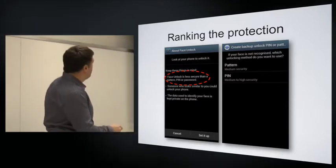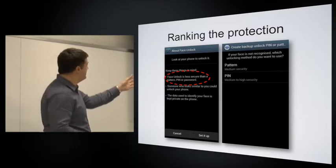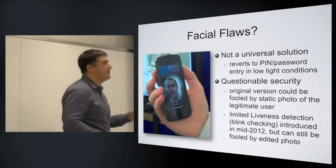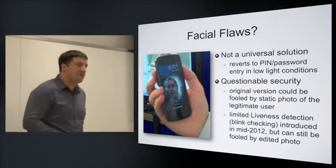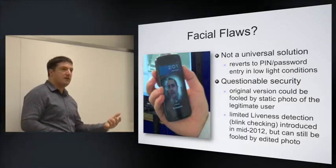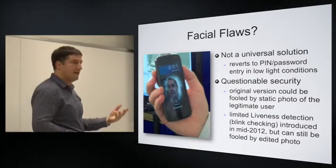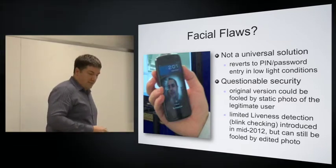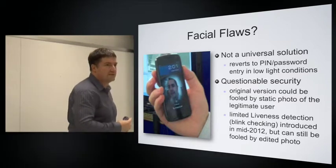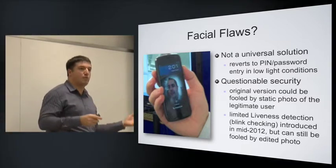If facial unlock fails or needs an alternative, it drops through to pattern or PIN unlock as a fallback. One reason you need a fallback is that it's not always going to work — if you're in a dark room, the camera won't see your face, so you can't use that mechanism. There is also a questionable degree of security in how this facial recognition has been implemented. The early version could be fooled simply by holding up a picture of the legitimate user — the phone would unlock with no liveness detection built in.